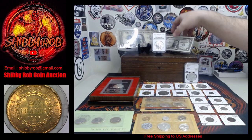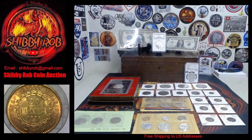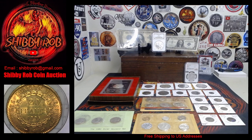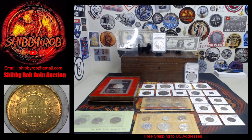Last but certainly not least, underneath the microscope down here you'll see we have a gold coin from France — that is an 1895 France 20 francs. And that'll do it; those are the 25 lots for tomorrow's auction. I hope to see you — oh, I forgot one other thing: I have one more lot!